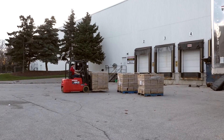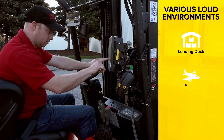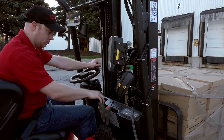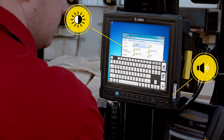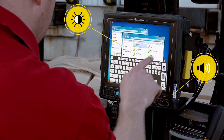Now take the VC80 to a less enclosed environment. In a bright, noise-heavy loading dock, airport, or shipyard, workers will have no problems seeing or hearing the VC80, thanks to an optional ultra-bright 1000-nit screen and a high-volume front-facing speaker to ensure workers can hear scanner feedback and notifications.